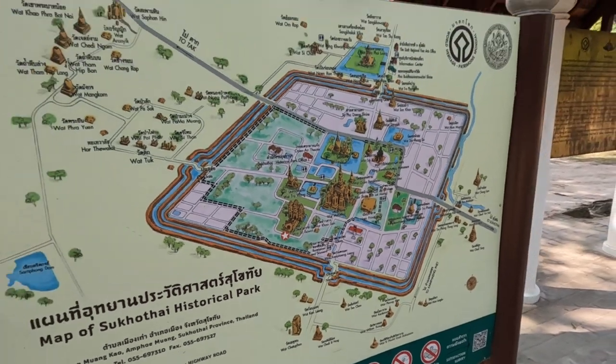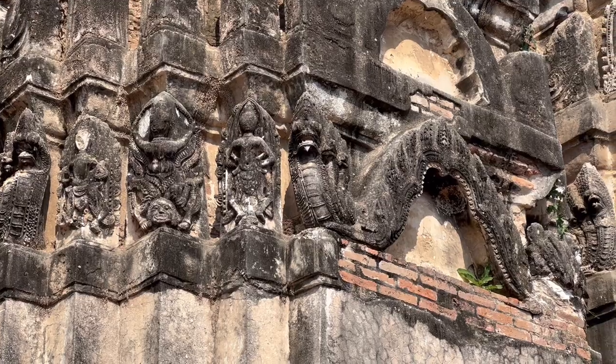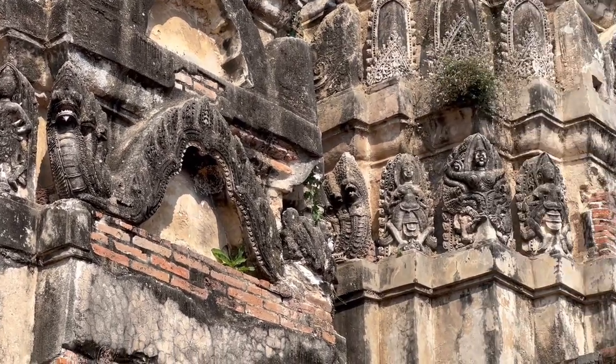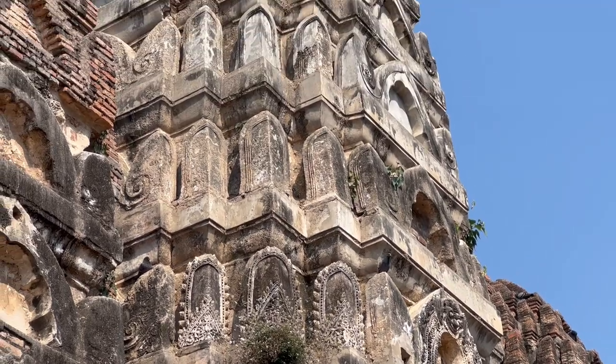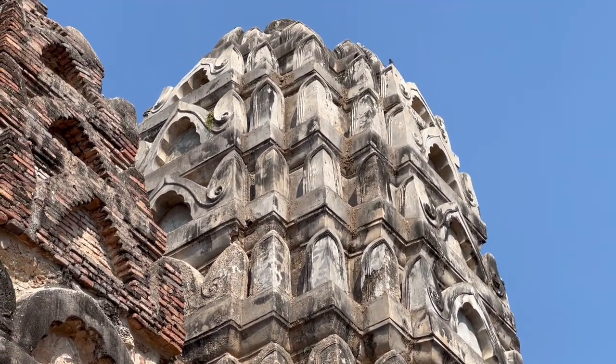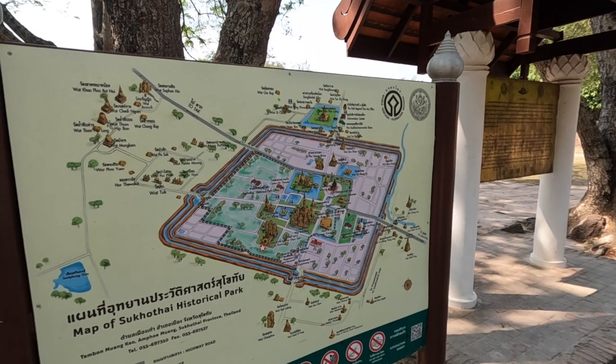I think this is just the central zone as well. There are other areas that have their own admission charges where you can see things, but it's not possible to do it all in one day. If you've just got one day, then you need to focus on the central zone really, where the main highlights are in terms of temples.